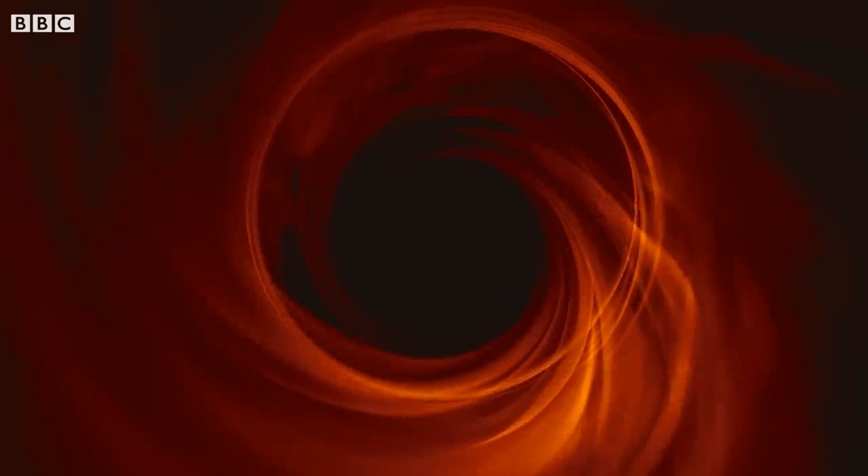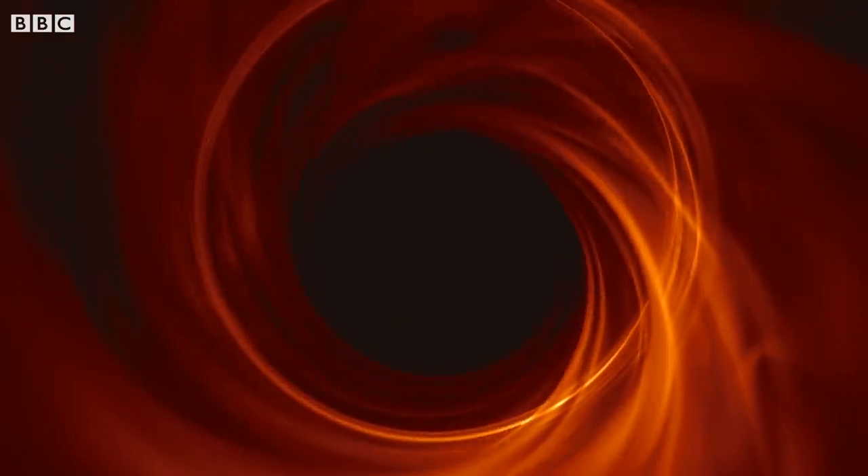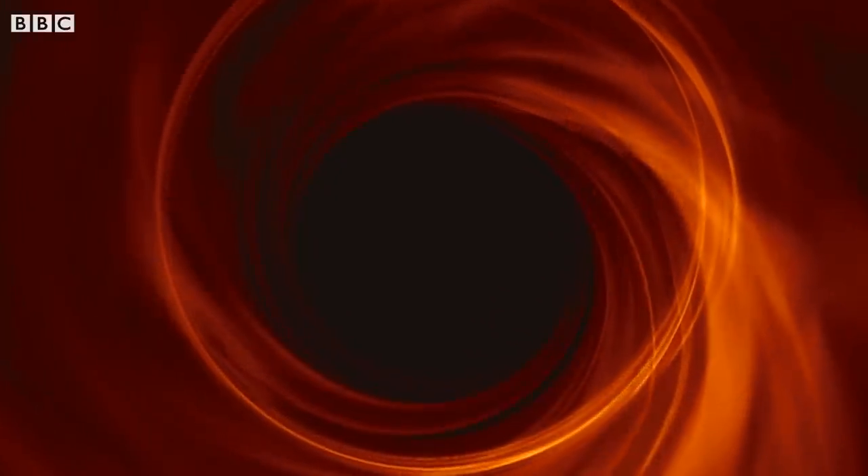Inside a black hole, nothing can escape. So it's kind of like a gateway into another part of our universe which we can never see into. You're trying to take a picture of something which literally swallows light, and so you can't see that object directly. You have to infer its presence by looking at the matter which is swirling around that black hole.